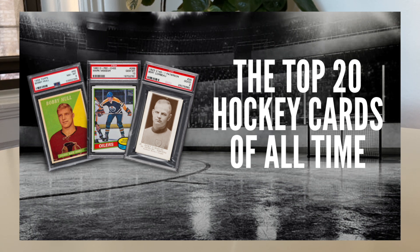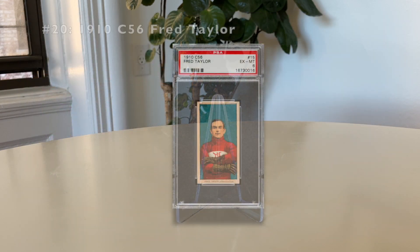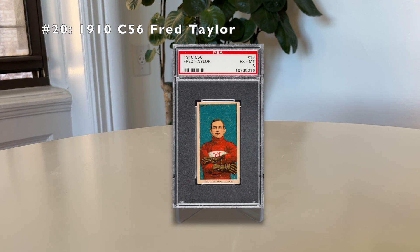Without further ado, at number 20: the 1910 C56 Fred 'Cyclone' Taylor. This is a rookie card. Fred Taylor was one of the first stars of hockey — he was incredibly fast, which is how he got his nickname 'the Cyclone.' The C56 set is considered one of the first true hockey cards ever issued, included inside packs of Imperial Tobacco cigarettes in Canada. This is the same time period as the T206 cards, but the C56 cards are much scarcer. This Fred Cyclone rookie card has a total pop between PSA and SGC of just 162. Hockey cards are, in general, much scarcer across all vintage periods than baseball and football.